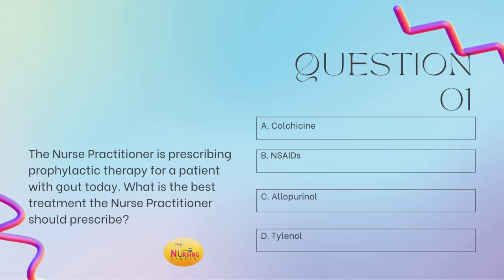Question number one states: the nurse practitioner is prescribing prophylactic therapy for a patient with gout today. What is the best treatment the nurse practitioner should prescribe? Is it A, Colchicine; B, NSAIDs; C, Allopurinol; or D, Tylenol? Take a moment and tell me what you got in the comments.